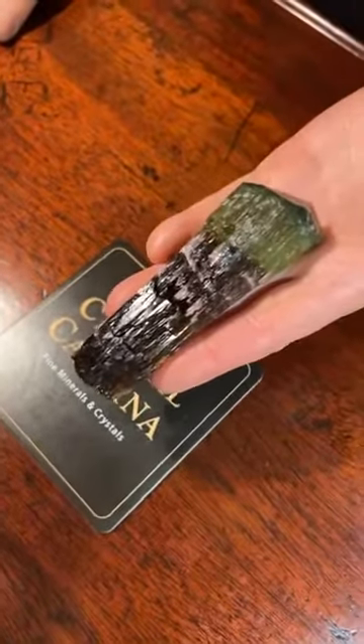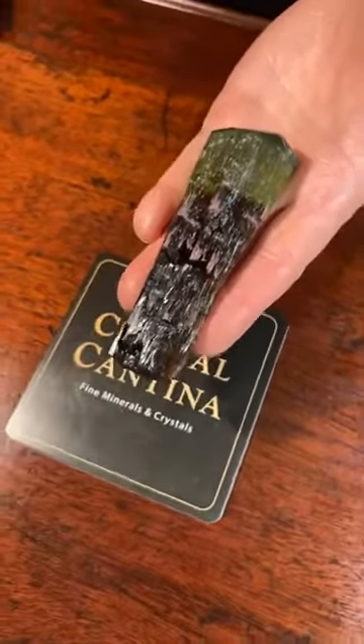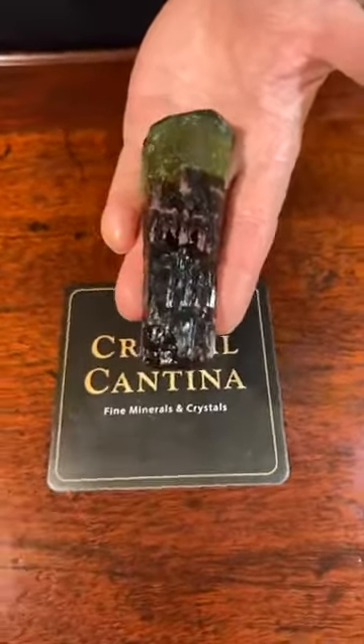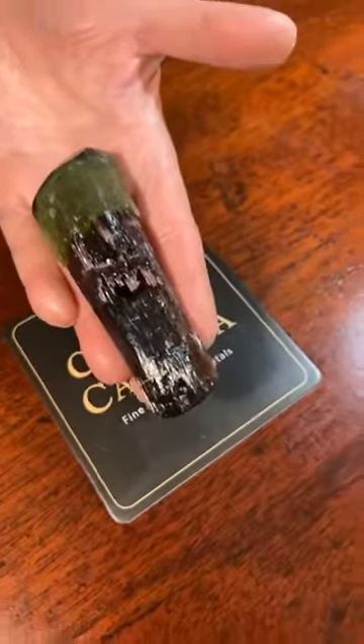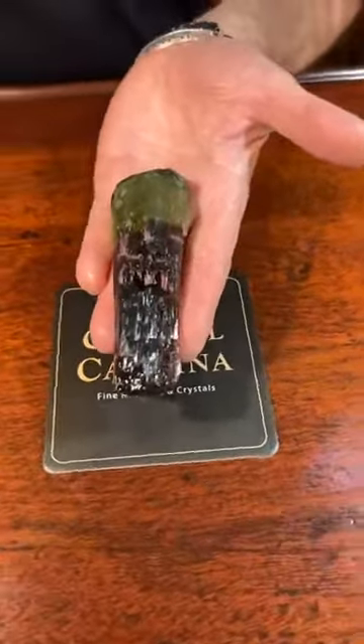It's got incredible gemmy color and absolutely no damage. When they made this find — mid-2014 to 2015 or so — this was one of the two best to come out of the pocket, and I was lucky enough to end up with it.